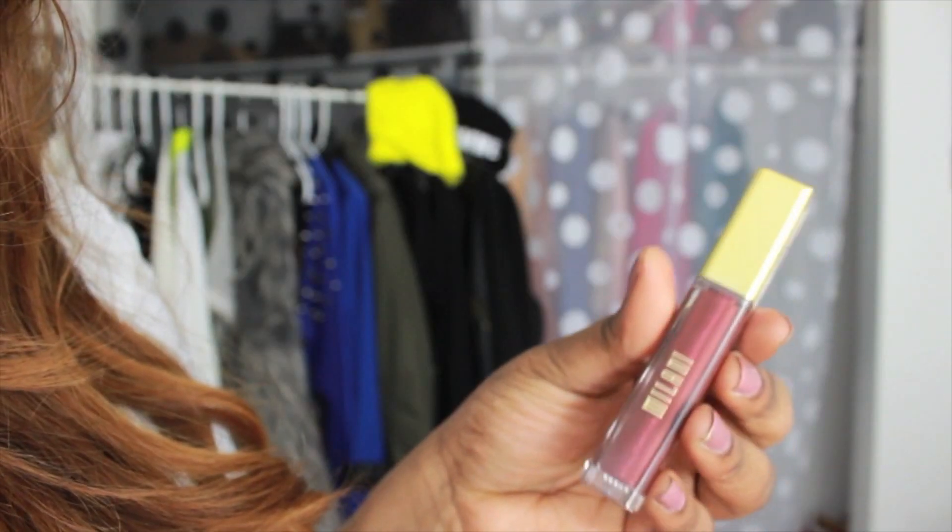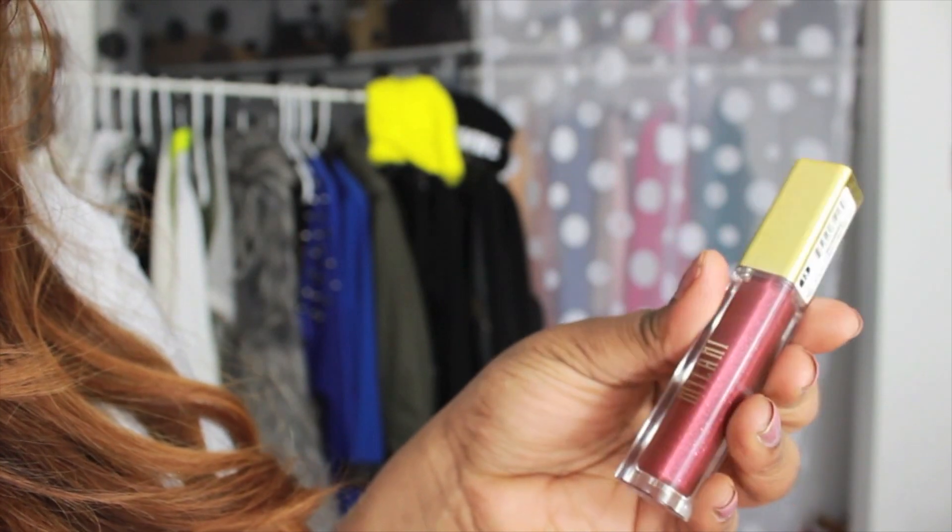Next I'm going to do 13 Brown Berry. Oh, that's pretty. This one smells like chocolate. Again, it feels really good on the lips.